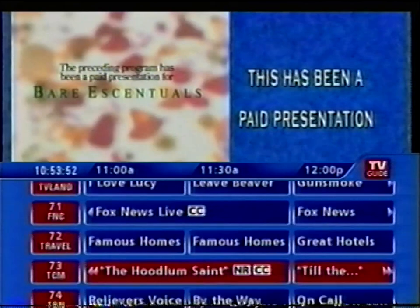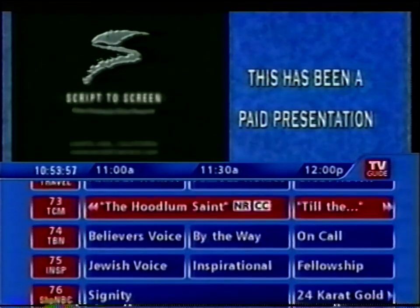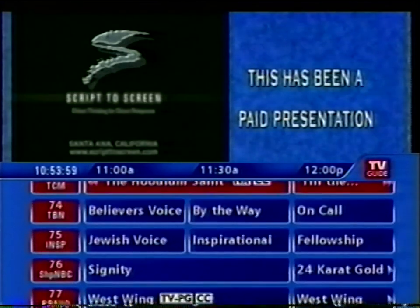The preceding program has been a paid presentation for Bare Essentials. This has been a production of Script to Screen — Direct Thinking for Direct Response.